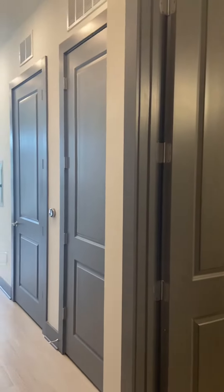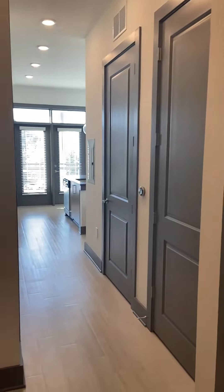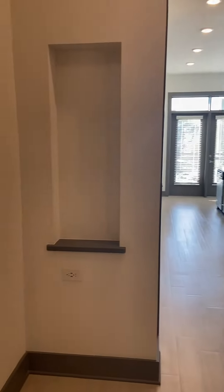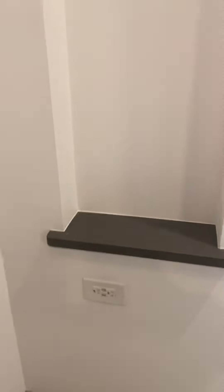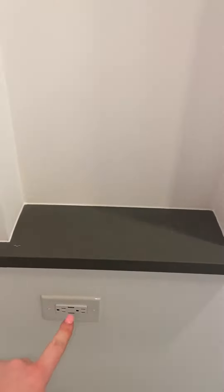This is our 793 square foot, one bedroom, A6 floor plan. When you come in, there is a small mud room area. This is a nook where you could put a key rack. We have USB ports down here, so you could charge your phone.